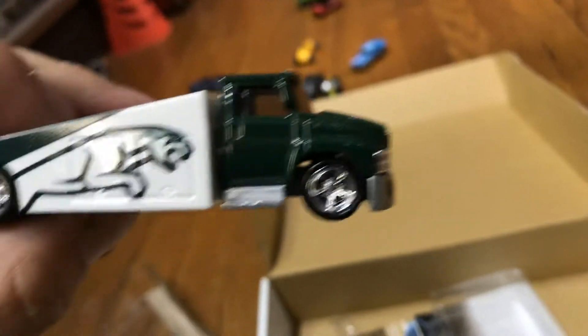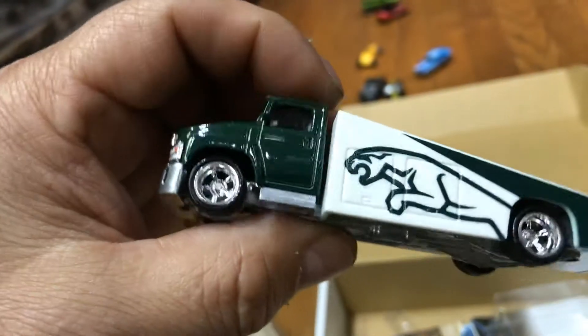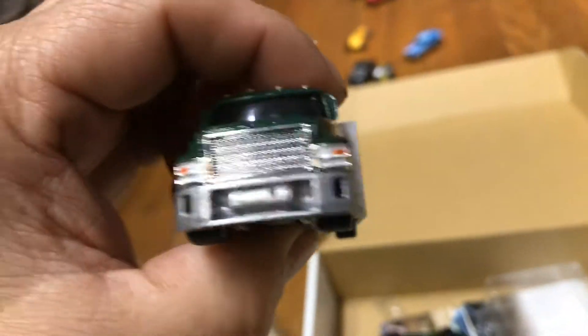Look at this awesome truck flatbed. They should make them more often like this — it looks pretty cool. Look at those five-spoke rims. Let's see how good it rolls, guys — check it out. Oh, it crashed.